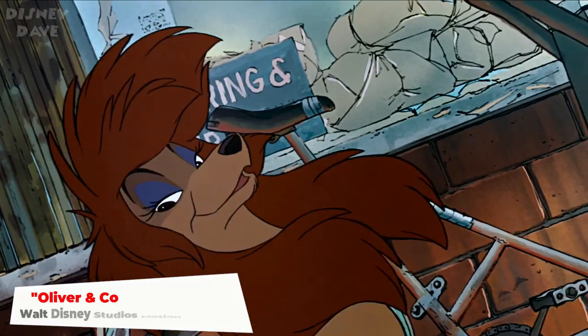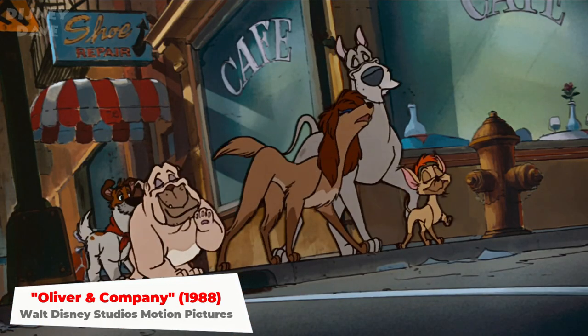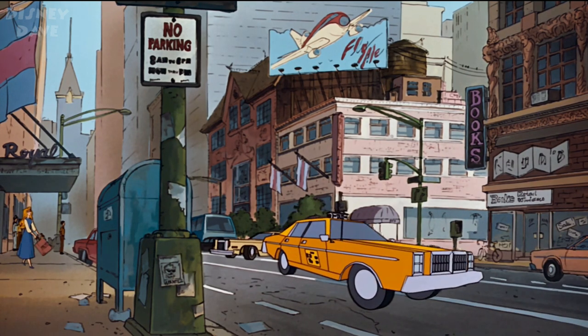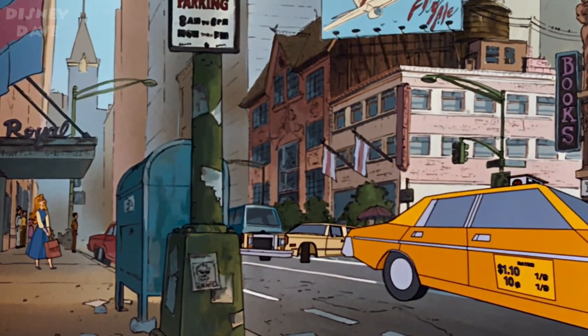Number seven: Oliver and Company. In Oliver and Company, Princess Aurora appears as a background character shopping in New York City.